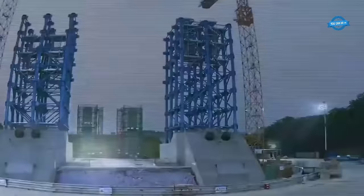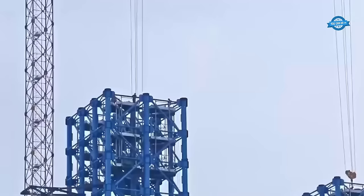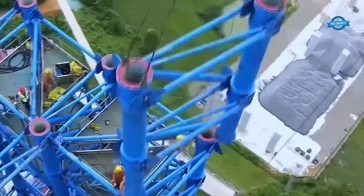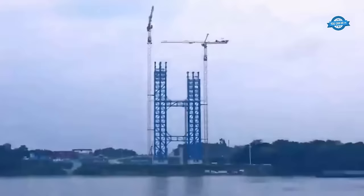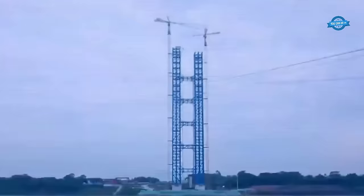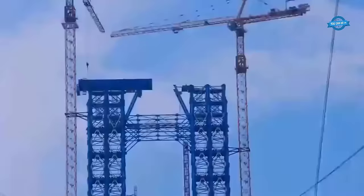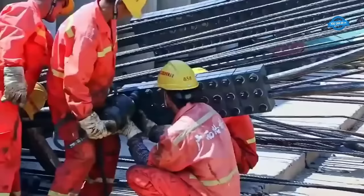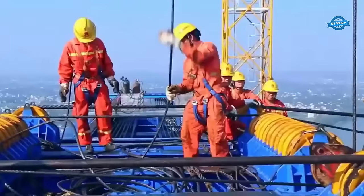Concrete-filled steel tubular (CFST) arch bridges represent a significant advancement in bridge engineering, offering enhanced strength, durability, and versatility compared to traditional bridge designs. These bridges employ steel tubes filled with concrete to create robust arch structures capable of spanning vast distances while maintaining structural integrity. The following part delves into the various structural forms and construction methods of CFST arch bridges, showcasing their evolution and innovation in modern bridge engineering.